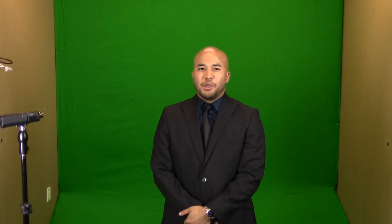As you can see, this is pretty easy. You just stand here in front of the green screen and read off the teleprompter. Our post-production editing team will then put any background you want behind you.